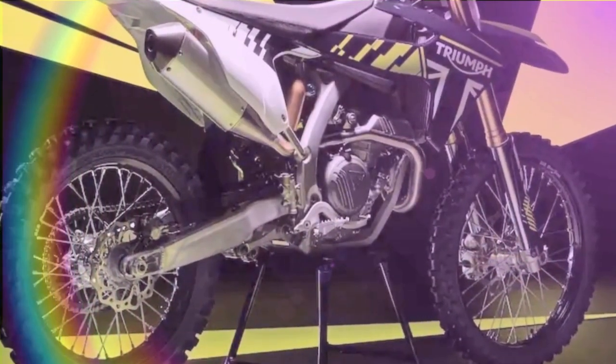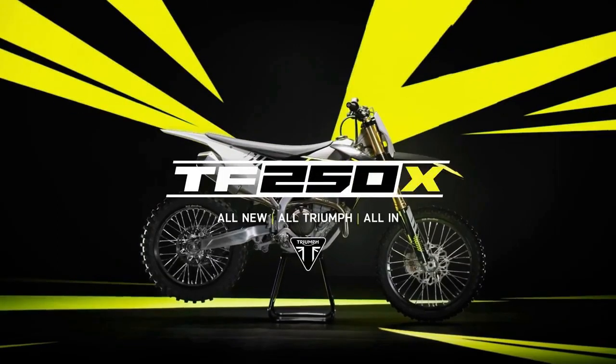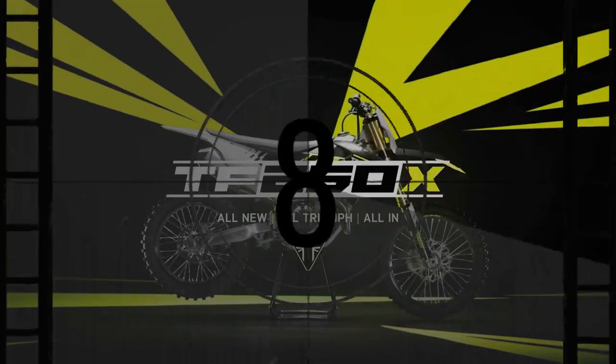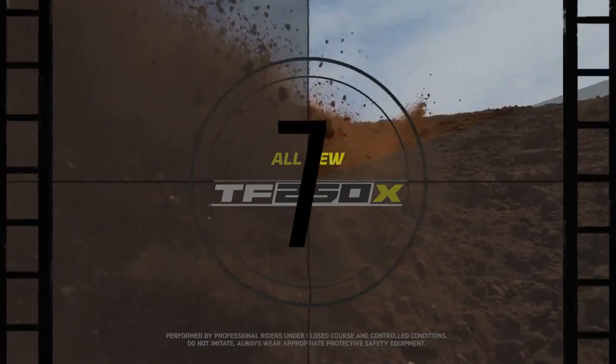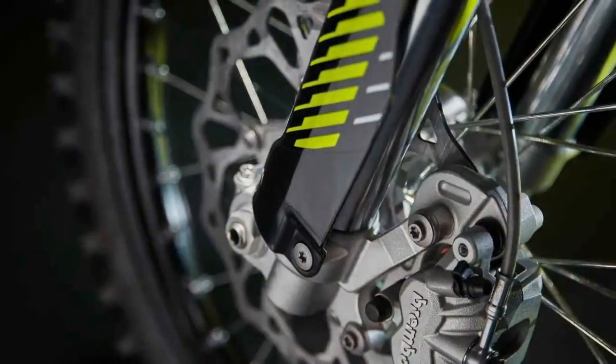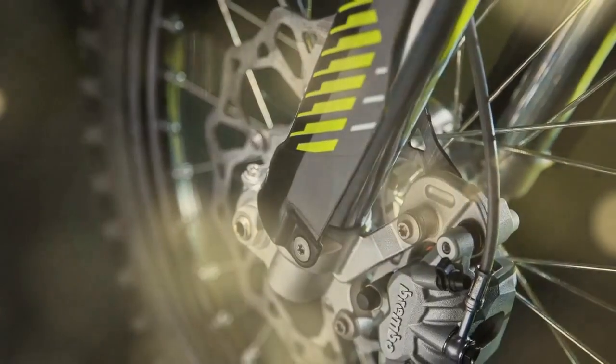Now, let's discuss its braking system. Boasting Brembo components, with a twin-piston caliper up front and a single-piston unit at the rear, paired with 260mm and 220mm discs respectively, the TF250X halts on command, instilling confidence to push the limits further and faster in every corner.